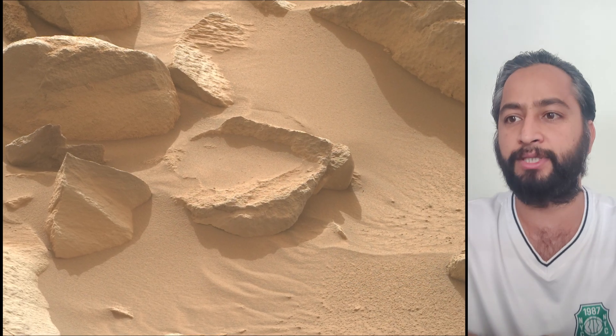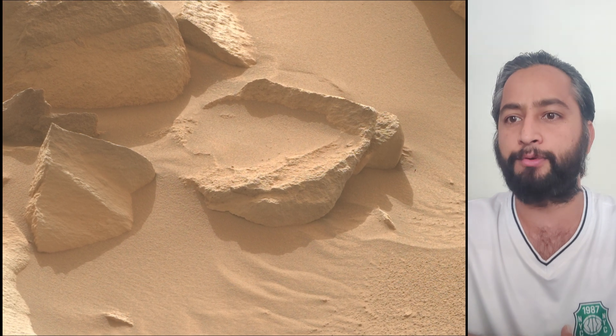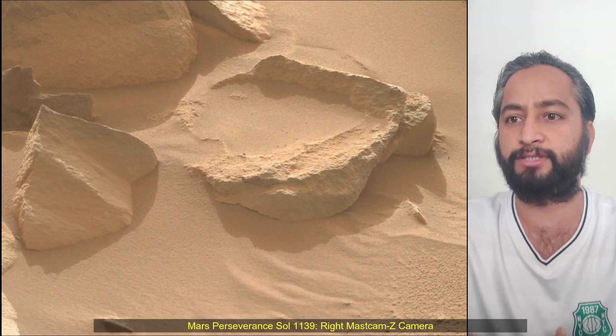Subsequent NASA missions, in cooperation with ESA, would send spacecraft to Mars to collect these cached samples from the surface and return them to Earth for in-depth analysis.